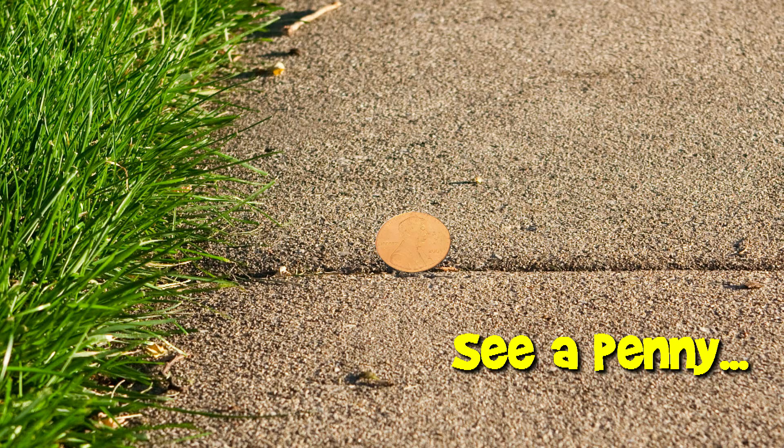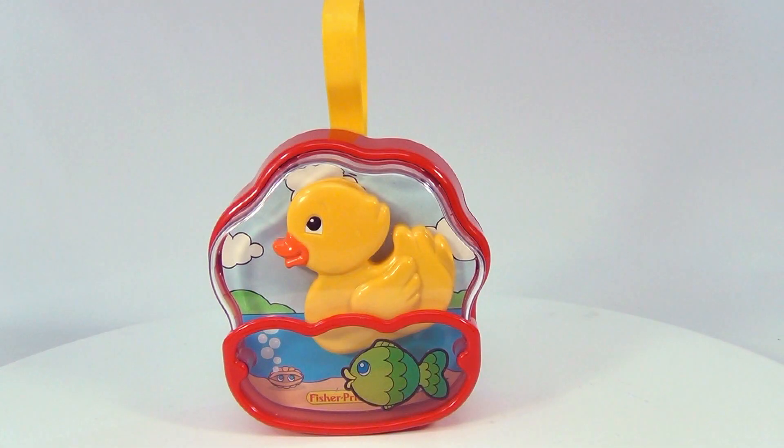You are now watching a Lucky Penny Shop product feature. Hello there and welcome to Lucky Penny Shop. I like this one — it's very cute. It's a Fisher Price swimming, dipping yellow duck.